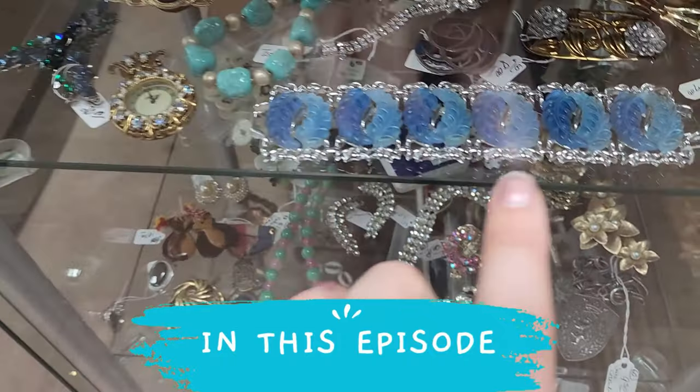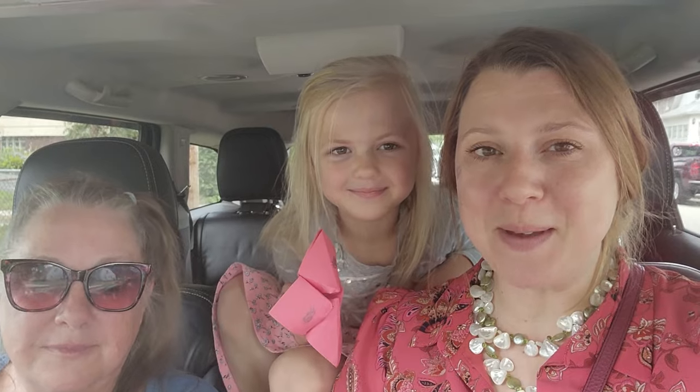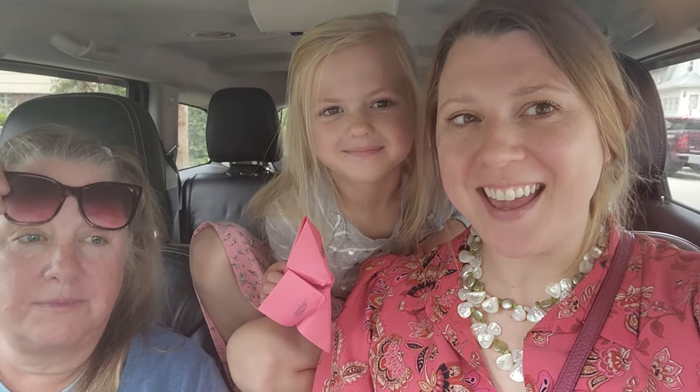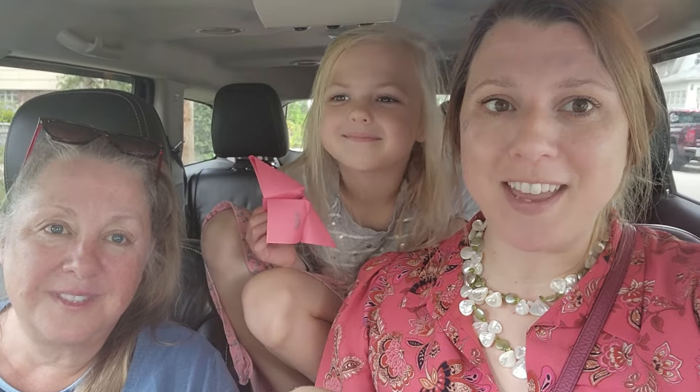Look at this lucite right here, $12 - yes! Hey you guys, welcome back to my channel. My name is Rachel, aka Lily Works, and today we are at a flea market slash antique store. Of course we have the girls, so let's go see what we can find and flip for profit.